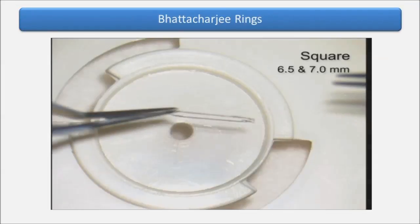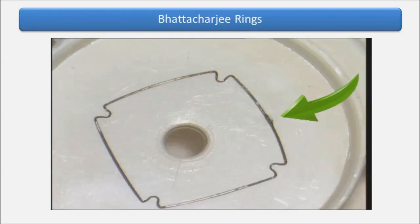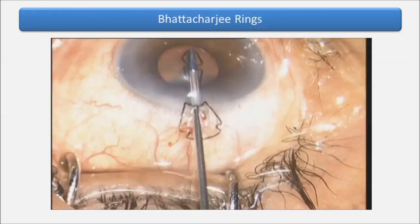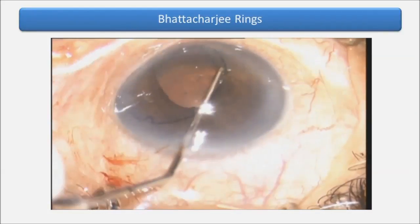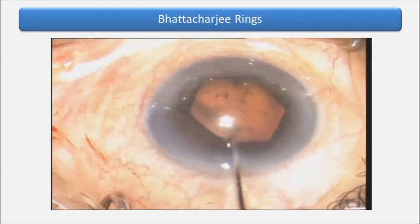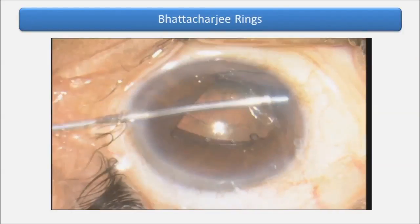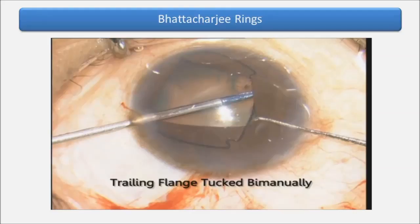The Battagy rings are made of 5-0 nylon with a 0.1 mm profile, extremely flexible, slim joint, and come as a hexagon and as a square. The notches straighten as they pass through a single 20 gauge incision. The leading flanges are tucked under the iris. The trailing second and third flanges may be tucked using a Couglan hook or specially designed forceps. Alternately, we could use 23 gauge forceps to unimanually tuck the flange, or use a bimanual technique with an iris hook.